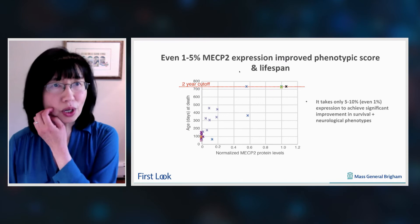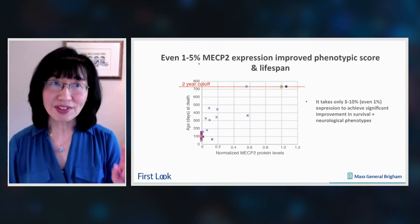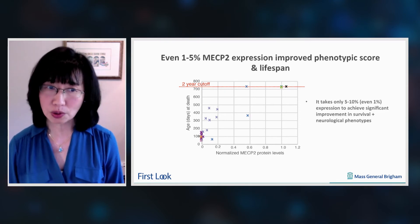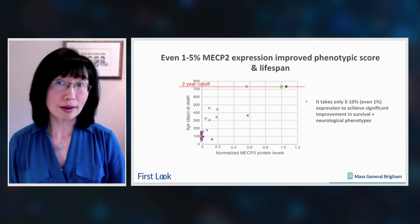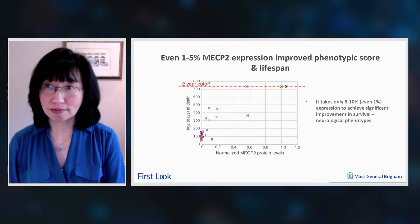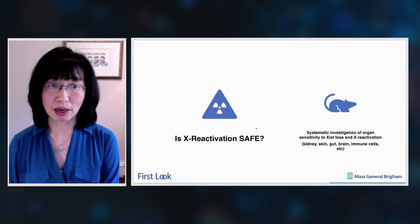We've also learned that it doesn't take very much MECP2 to improve the phenotype. Even 1% to 5% MECP2 expression will improve lifespan as well as various phenotypic scores. For example, 1% MECP2 expression in the brain will extend lifespan by a month, and 5% to 10% MECP2 expression can improve lifespan by three- to eightfold — and not just lifespan, but also the neurological phenotypes I've described.